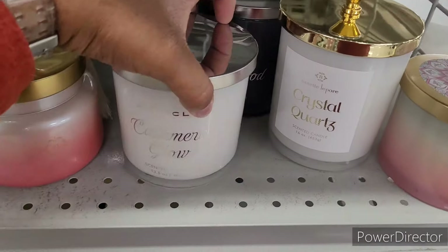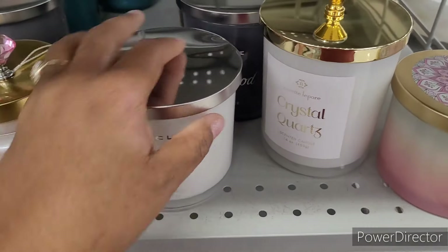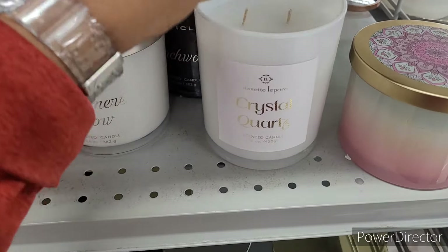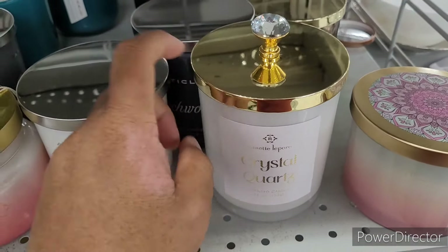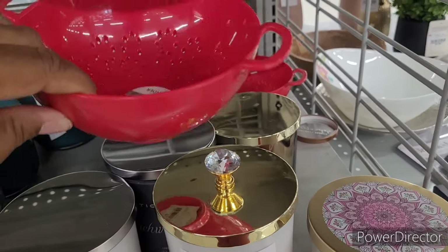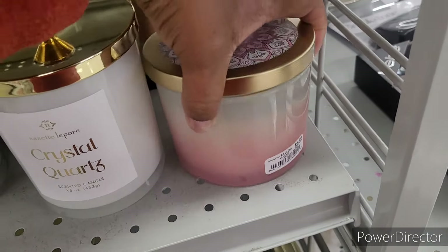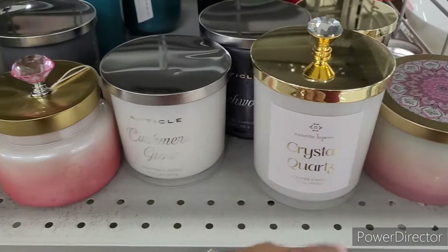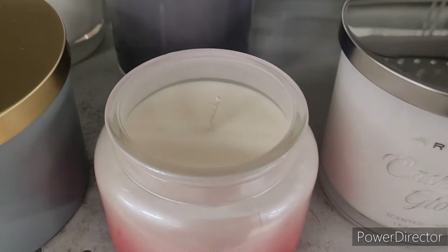Let's look at a few candles. Cashmere Glow — that smells good, it's a two-wick for $7. Crystal Quartz — that's a two-wick too and smells really good, like a really fresh scent. There's a little calendar there — oh, that is sweet. I don't know what this one is but it's $7. So far those two are my favorites. Oh, this one-week candle smells good too!